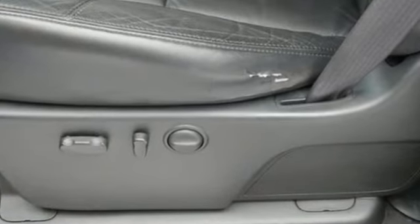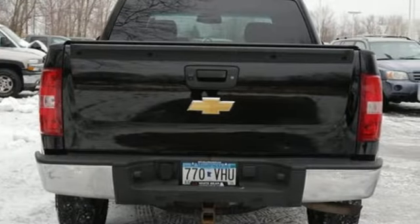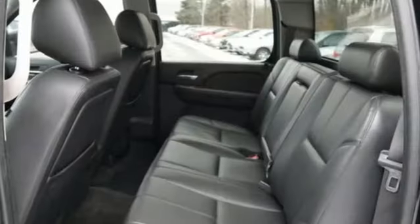It's equipped for all your driving needs and wants. Integrated navigation system with voice activation, remote engine start, front heated leather bucket seats, and rear parking sensors.